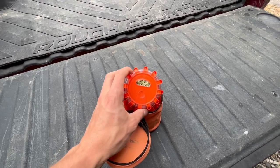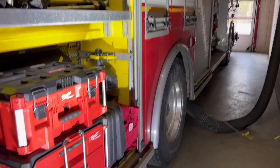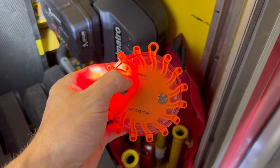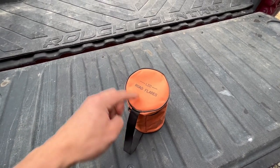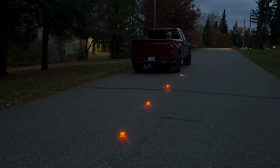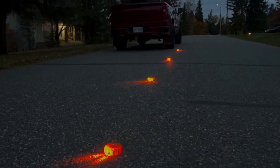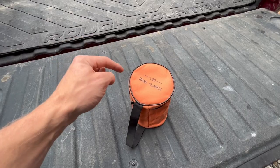Product number three is the LED road flares. I had high expectations since we use them with the fire department — they're really handy at lighting up emergency situations. I'm going to be keeping these under my seat, and if any emergency situation arises I can take them out and light up the roadway to make sure people on scene are safe and visible.